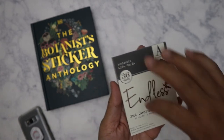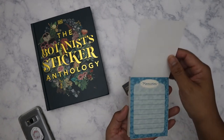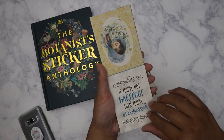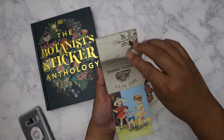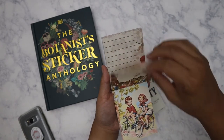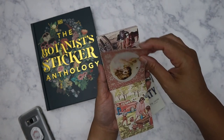The first journaling card pack is called 'Endless.' I'll just do a really quick flip through here — I like the images more than I like the quotes. It looks very vintage, as you know Authentique does very well.